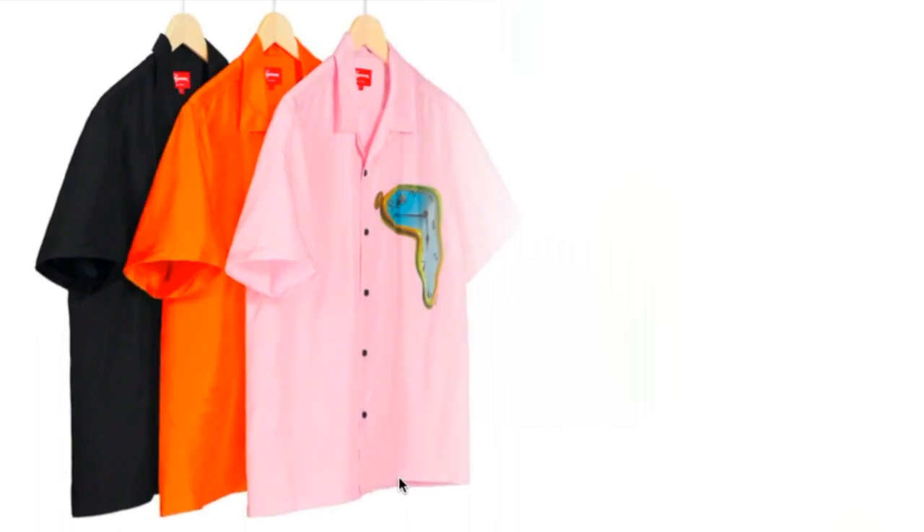This one is the Persistence of Memory silk shirt — original artwork by Salvador Dali. You have three colors to choose from and it is going to retail for $168. This is probably the most expensive silk shirt I've seen from Supreme.